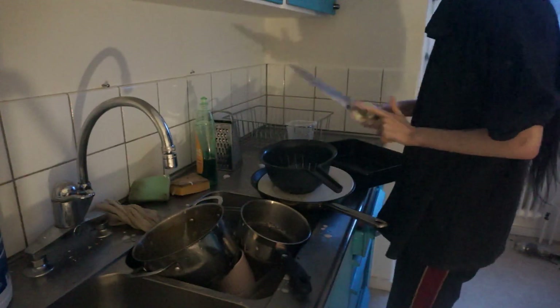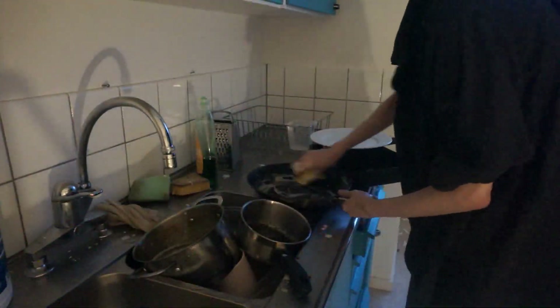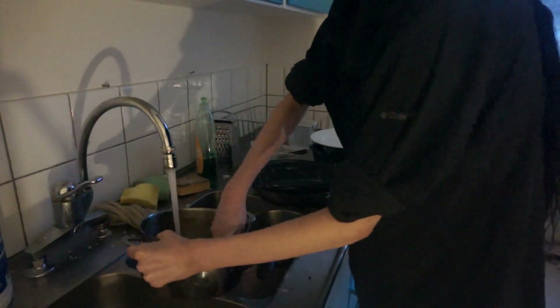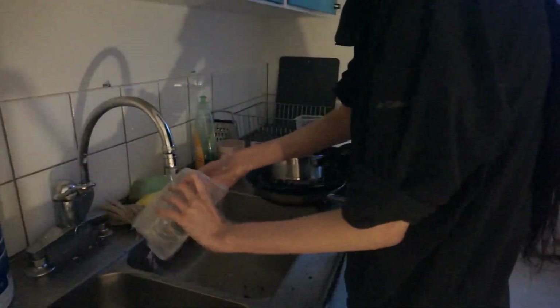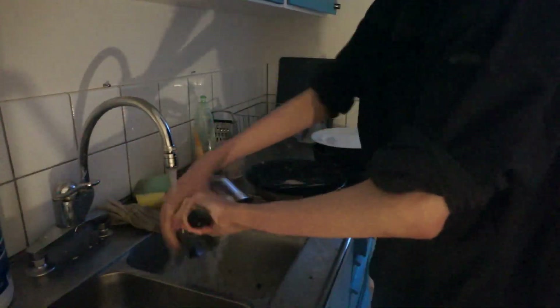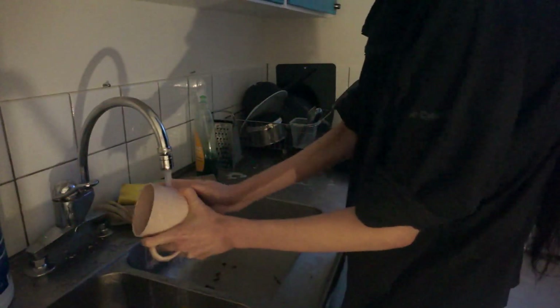Time to wash the dishes — my favorite part, kappa. There are lots of dishes as you can see. I cook almost every day so there's always dishes everywhere. And I'm done, GG.